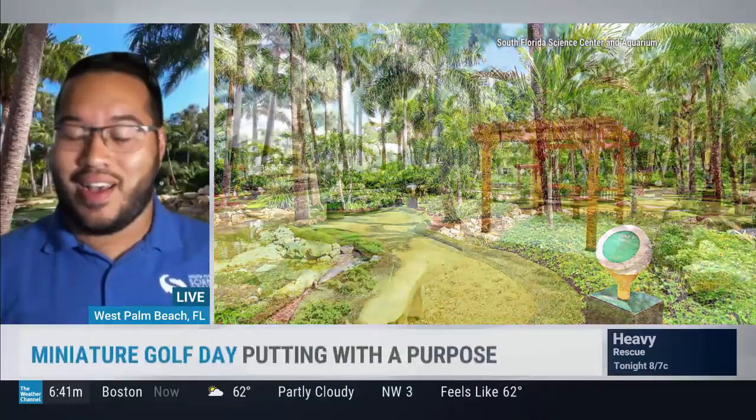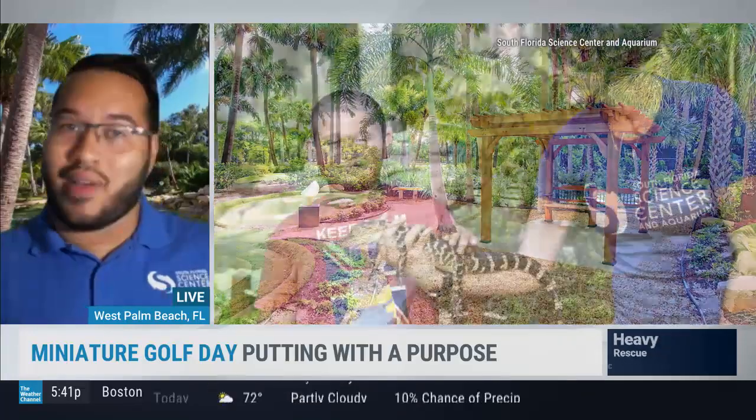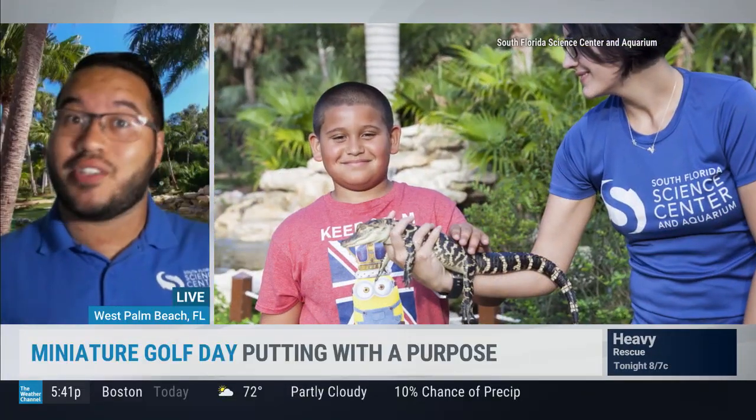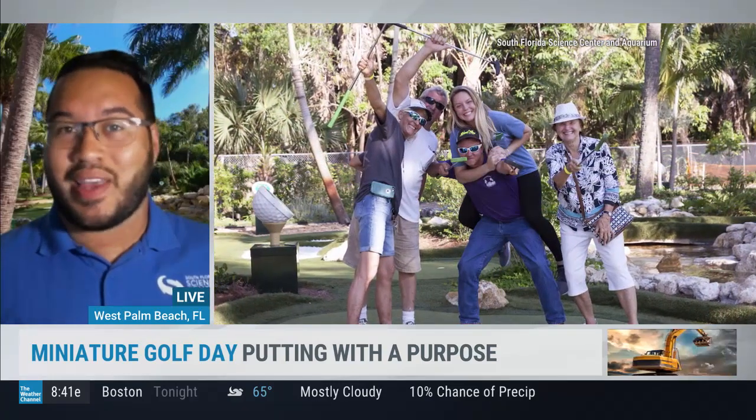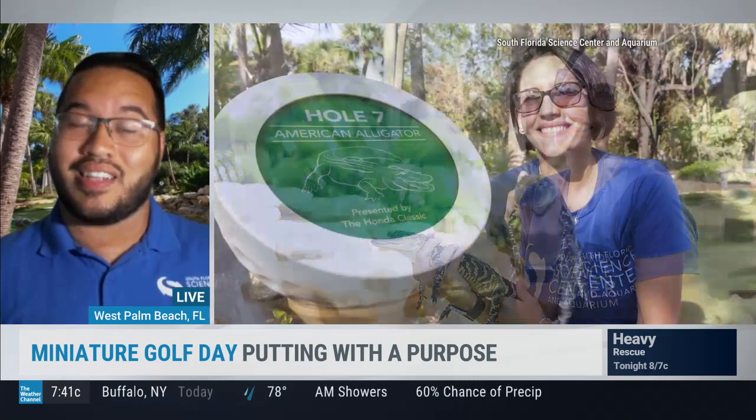Thanks for having me on today. Super excited to talk about our conservation course. The idea for the course actually started many years ago. We opened the course in November of 2016, and what we really wanted to do is take advantage of the climate here in South Florida. It's pretty much summer almost all year round, so we wanted to bring people outdoors, give them something fun to do while enjoying the weather, but also tie in that educational aspect. And what better way to do that than to focus on one of the greatest natural wonders we have here in South Florida — the Florida Everglades. Each of the 18 holes is actually going to be themed around different flora and fauna that you can find here in South Florida.